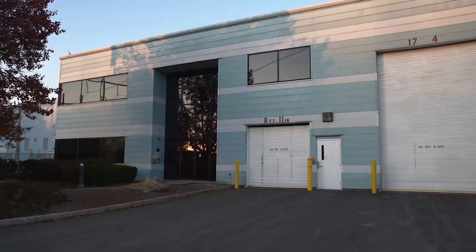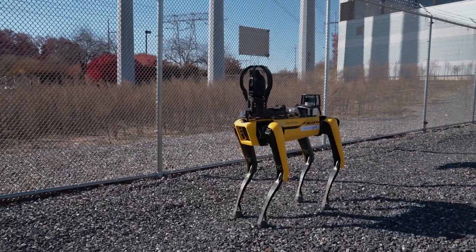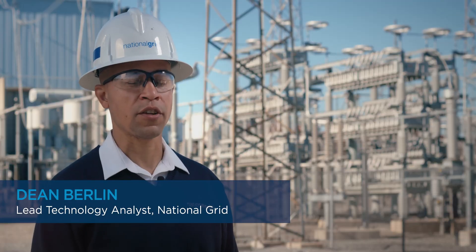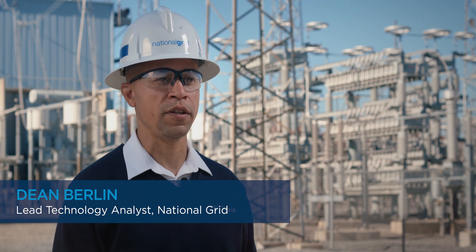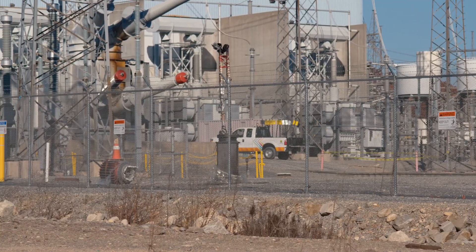At National Grid, our number one priority is keeping employees safe. Boston Dynamics' Spot Robot helps us do just that. National Grid is an electric and gas utility here in the northeast of the United States. We supply electricity and gas to Massachusetts, Rhode Island, and New York.